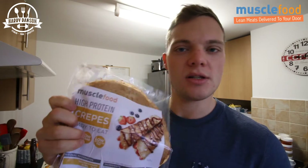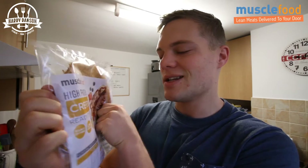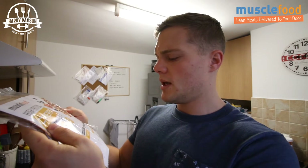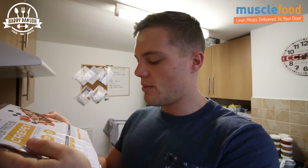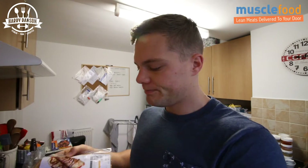So basically this morning, which is the first thing I got out the fridge, high protein ready-to-eat crepes — or are they crepes? I'm going to be having these. Each one is 55 calories, 1.8 grams of fat, 5.9 grams of carbs, and 3.3 grams of protein. There are eight in a pack — I thought there were only six. I don't think you can probably go too far wrong with these. I'm not sure whether to heat them up or not, but I'm going to heat them up.